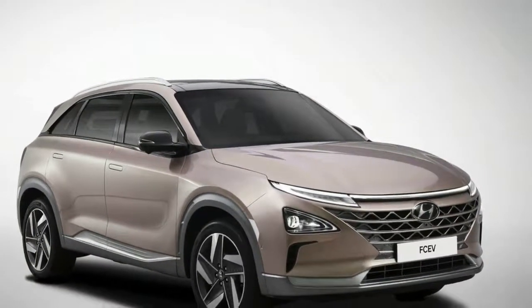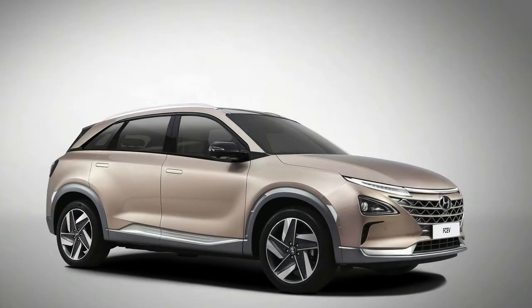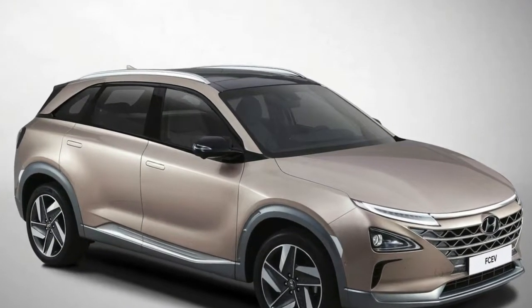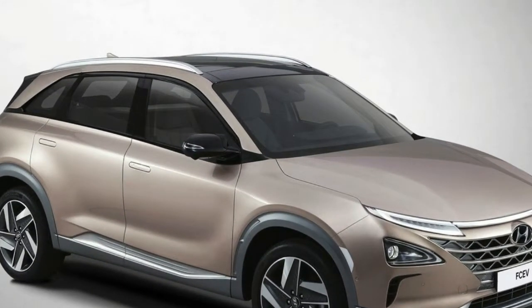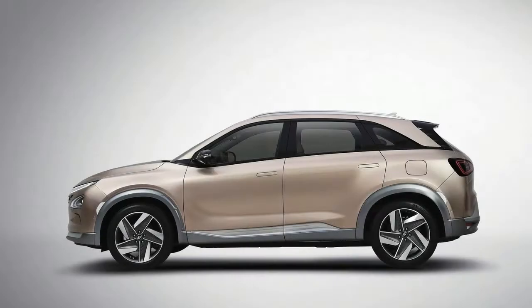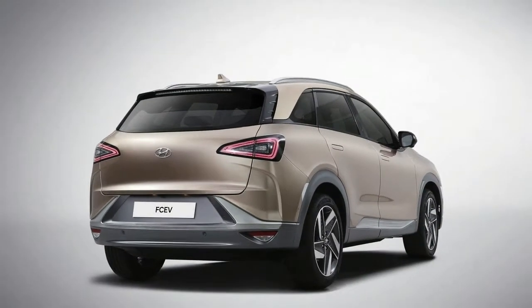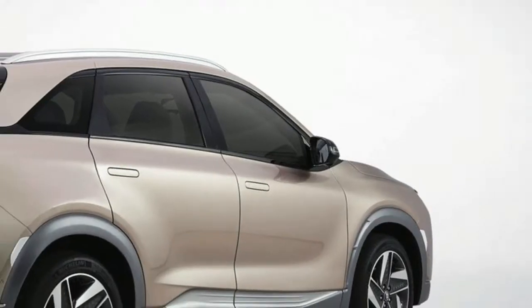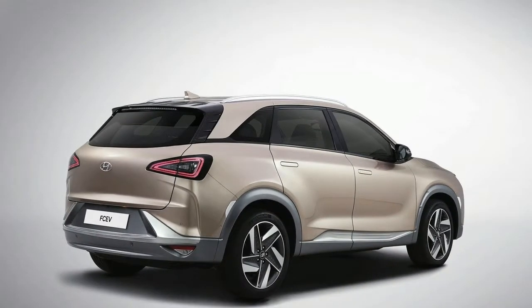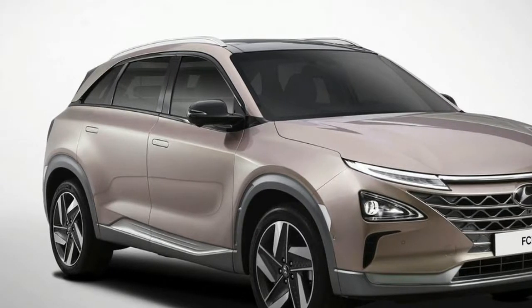Dedicated Architecture: For the first time, Hyundai's fuel cell vehicle is built on a dedicated vehicle platform. This architecture offers many advantages including lighter weight, enhanced power-to-weight ratio, quicker acceleration from 0 to 60 mph than the ix35 Fuel Cell, and a more spacious cabin. It also enables the battery to be moved to the trunk area and provides an enhanced fuel cell system layout.